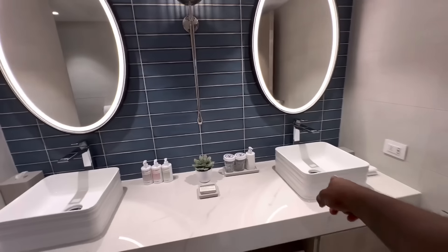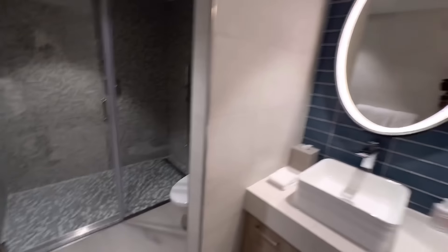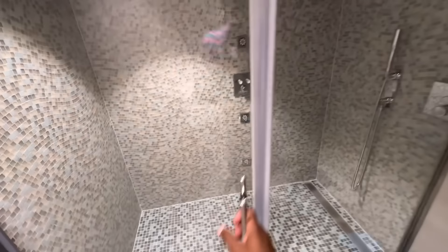Getting into the bathroom, you do have dual sink mirrors, the porcelain throne, and of course a reasonably large shower. Not bad at all.